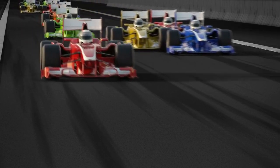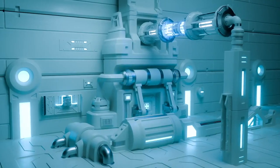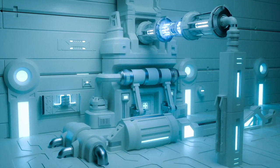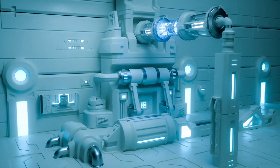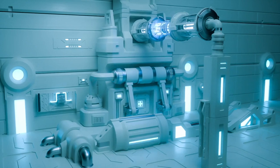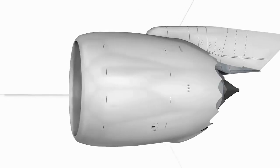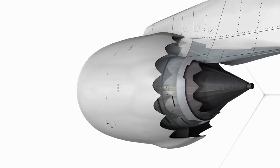Formula 1, F1 history is rich with iconic and powerful engines that have left an indelible mark on the sport. Over the decades, engineers have pushed the boundaries of technology to create engines that deliver astonishing levels of power and performance. Here are the top 5 most powerful motors in F1 history.